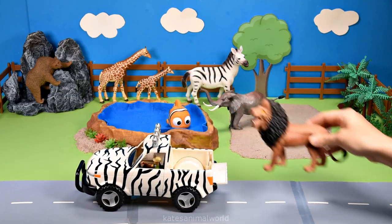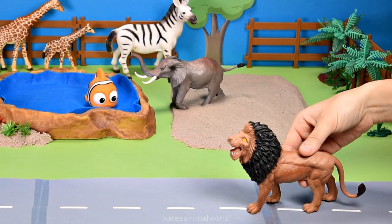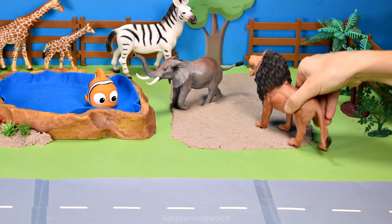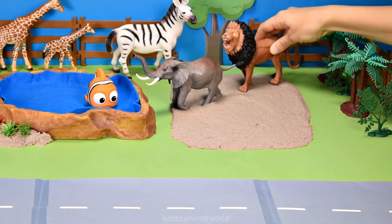Oh, who's this in the back of the car? It's a lion. This one is a male lion. Hi, elephant. Hi, lion. How are you? Yeah, good, thanks, mate. All right, let's pop the lion behind the elephant.